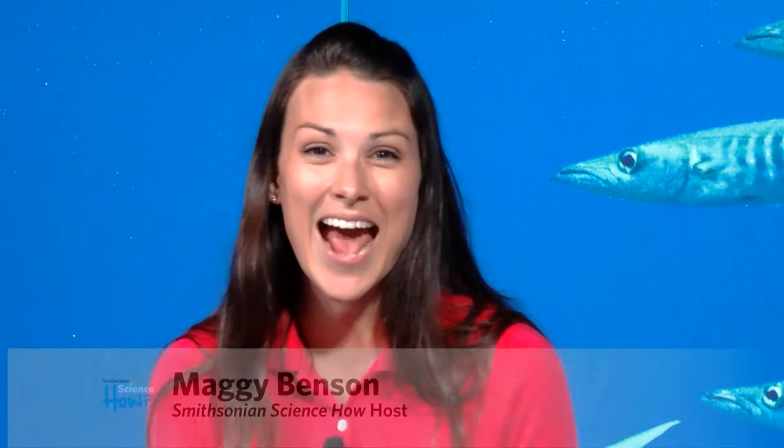Hi everyone, and happy World Ocean Day. We're so happy that you decided to celebrate it with us here today at Smithsonian Science How. We have an excellent guest today. His name is Dr. Mike Vecchione.